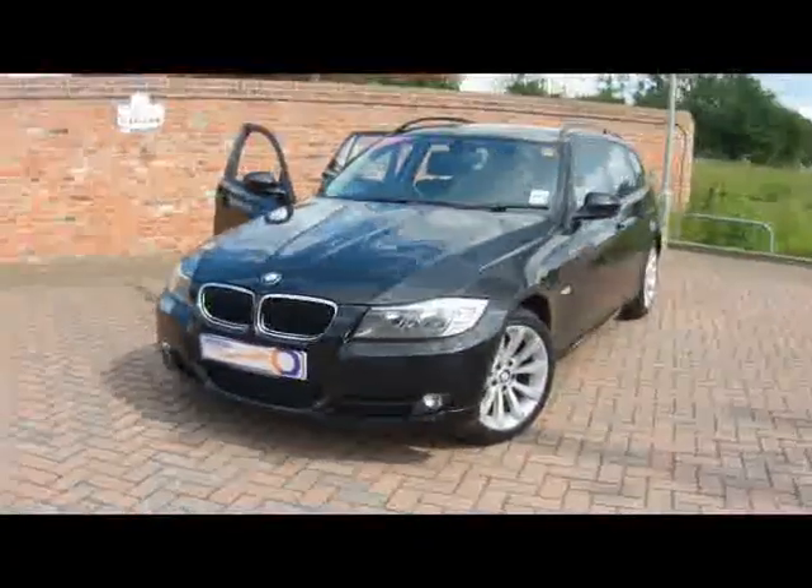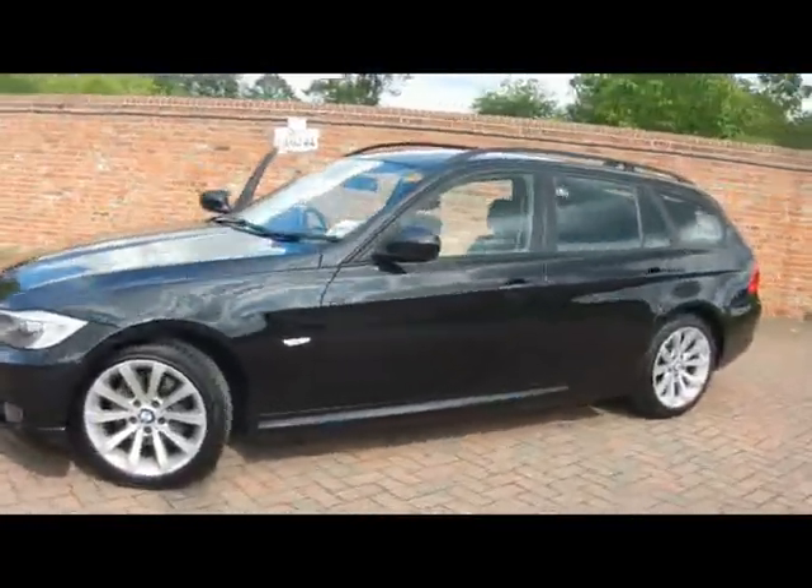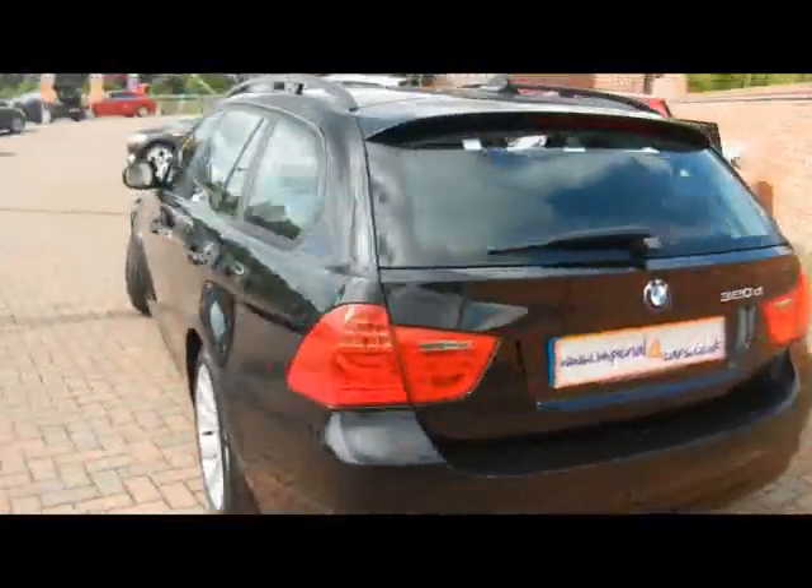Welcome to Imperial Cars. Here we have a BMW 320d SE Touring, finished in jet black. The car only costs £100 a tax for the year and returns over 57 miles per gallon.